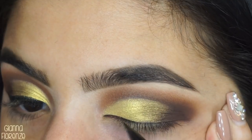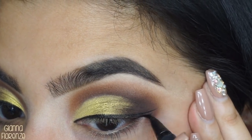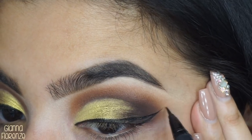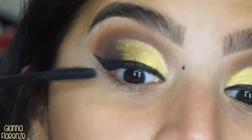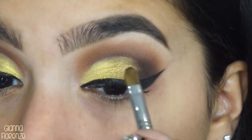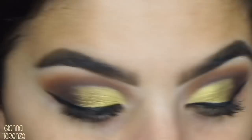For liner I'm using Kat Von D Tattoo Liner. I'm also using an E56 brush — I like it because it's thin — and I'm going to go in with Strong to sharpen that up.